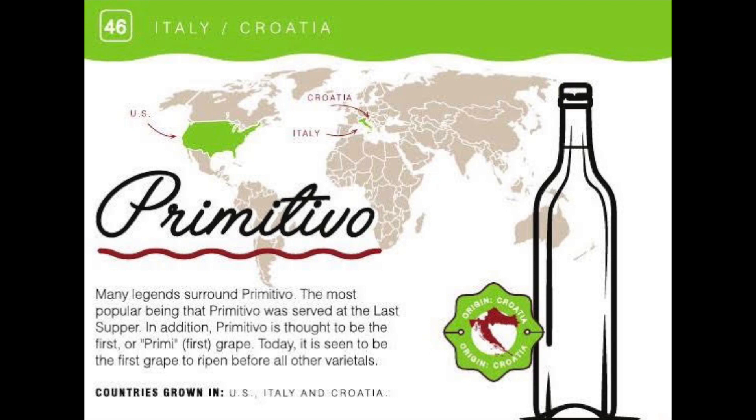This wine, particularly from Santa Barbara, California, was made in 2016, and in that year California had a major drought. It resulted in very small vines and clusters of grapes, giving it a very full and concentrated fruit flavor. Today Primitivo is grown in countries such as Croatia, Italy, and the United States.